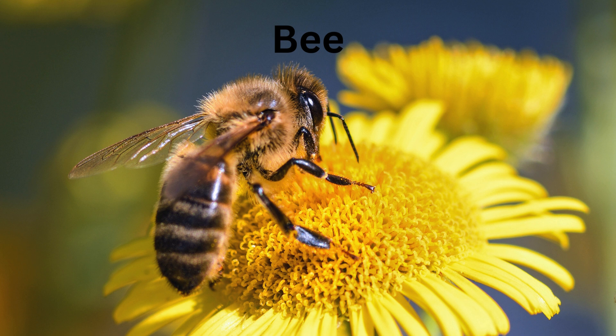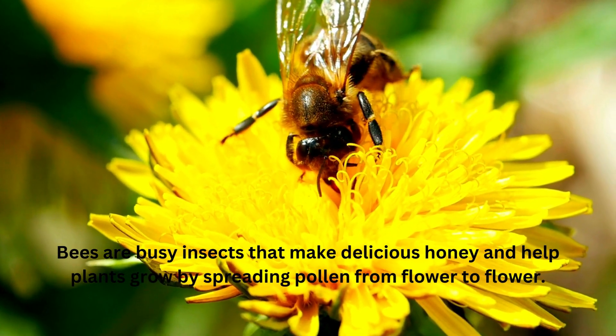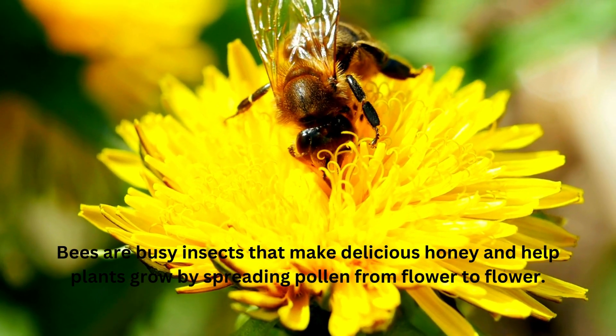Bee. Bees are busy insects that make delicious honey and help plants grow by spreading pollen from flower to flower.